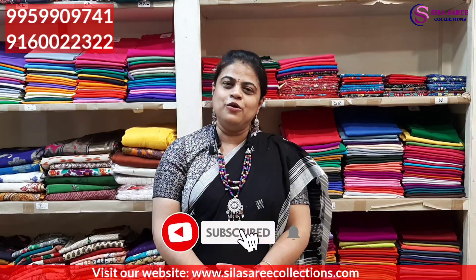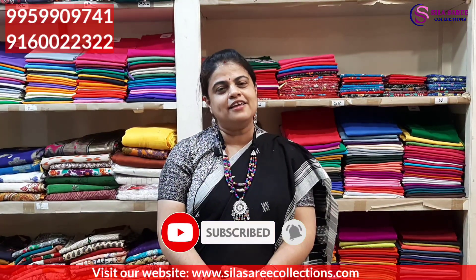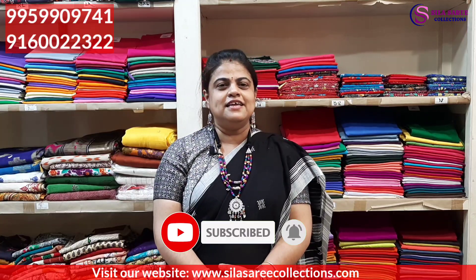With this I am wrapping up today's episode. Coming soon with new varieties and new collections. Till then watch this video, don't skip it, subscribe to our channel, like and share. Till then stay safe, stay healthy, and thanks for your lots of love and cooperation. Thank you, thanks for watching, thanks for your time.